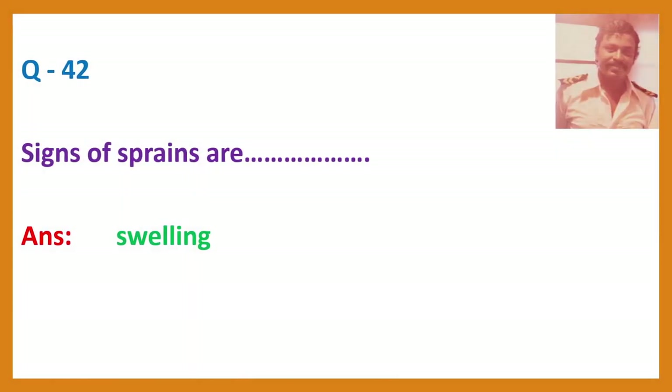Question 42. Signs of sprains include swelling.